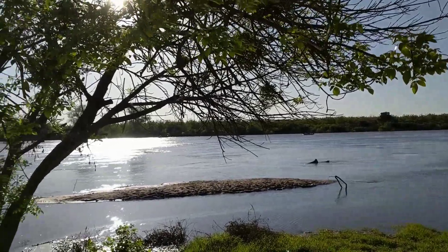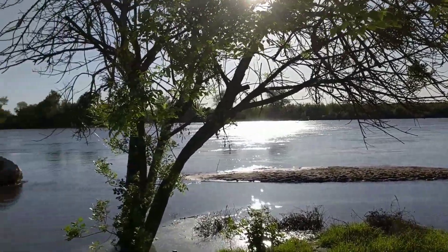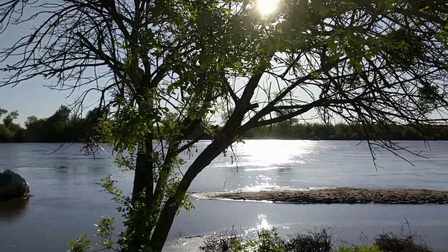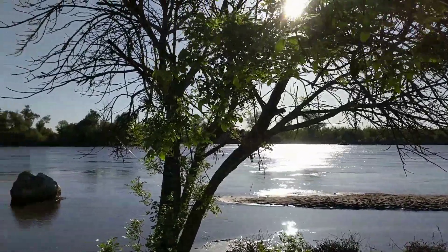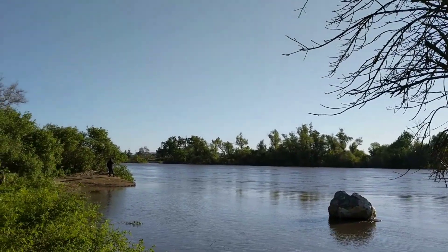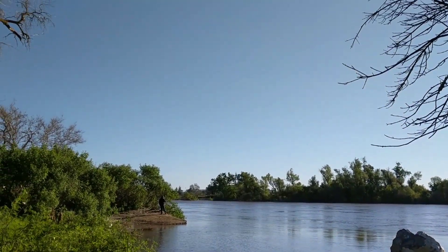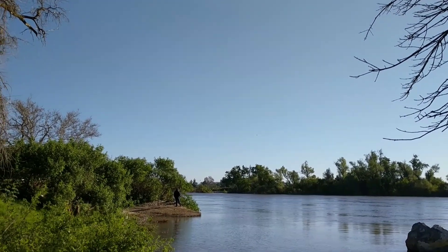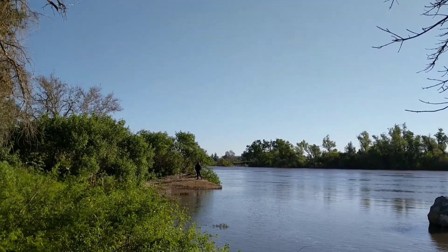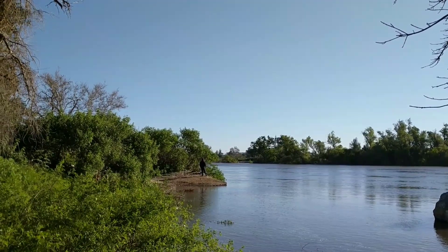Let me pan around and show you upstream a little bit. Straight across is where the Yuba River flows into here. Oroville is about 30 miles that way.